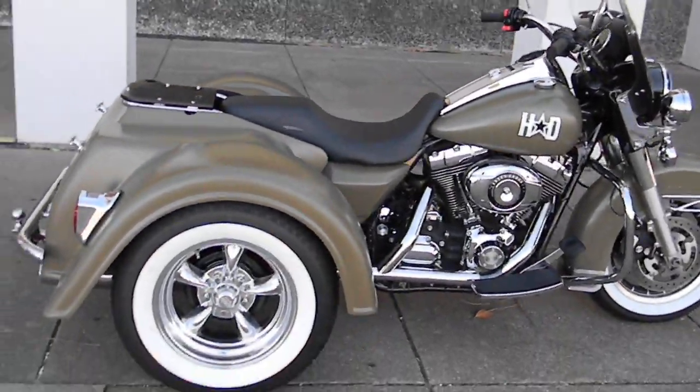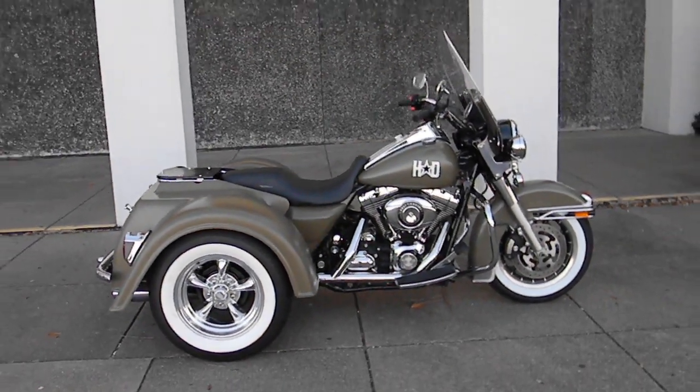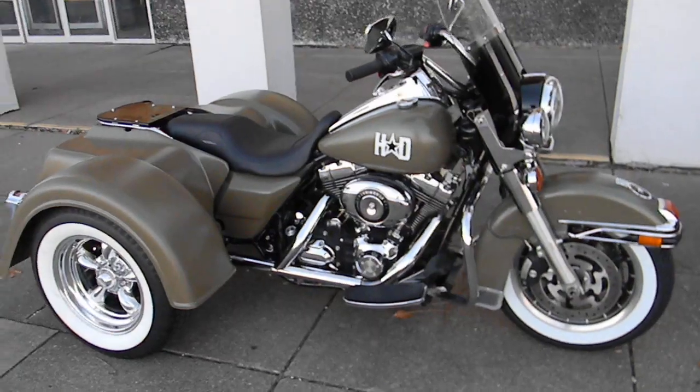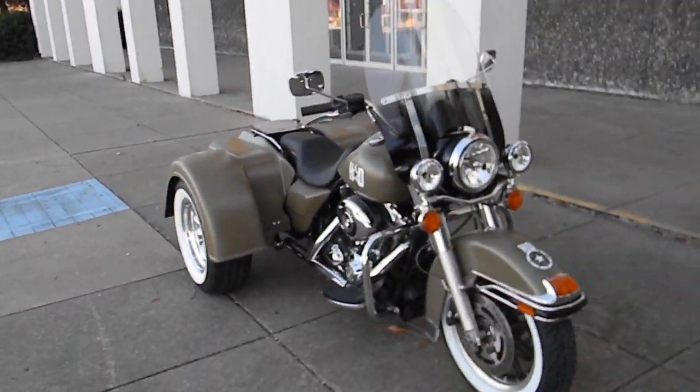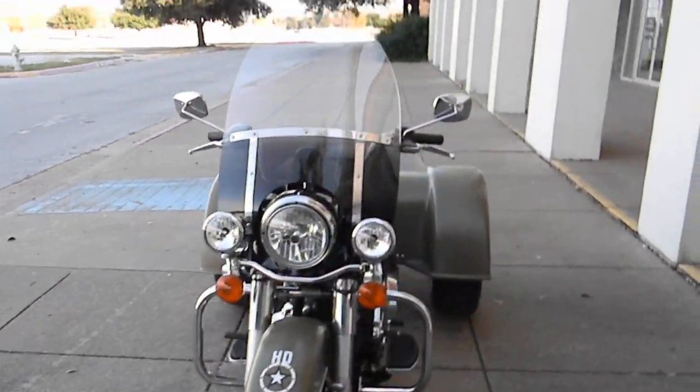This trike is brought to you by American Motorcycle Trading Company in Arlington, Texas, the home of the Dallas Cowboys, and we want to be your motorcycle dealer. We routinely ship bikes and trikes all over the USA and all over the world, and we can ship this trike to you.